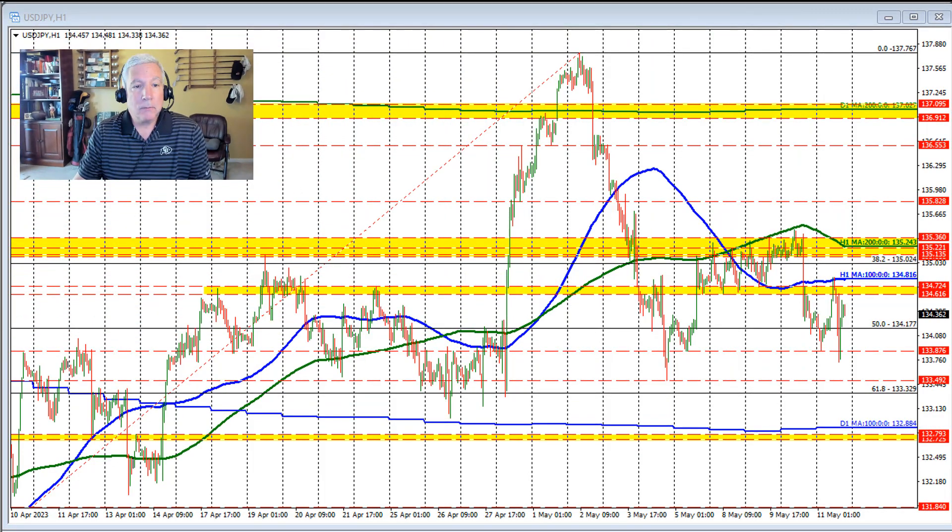Looking at the hourly chart, what sticks out to me is the sellers against the 200-hour moving average up here, here, and here. You can even go back further. We did see a break above it, but the price stayed within a swing area and rotated back to the downside. Heavy sellers against the 200-hour moving average kept the lid on the pair.